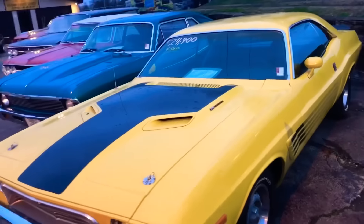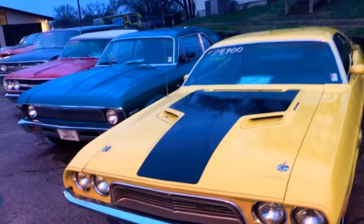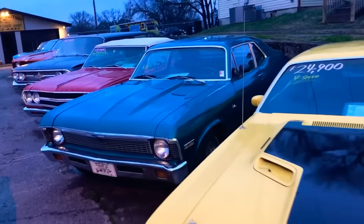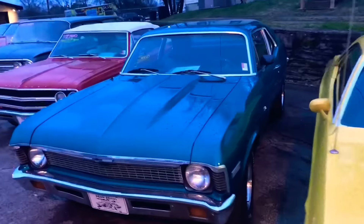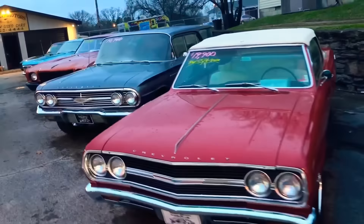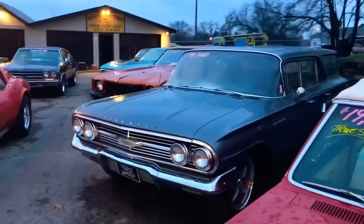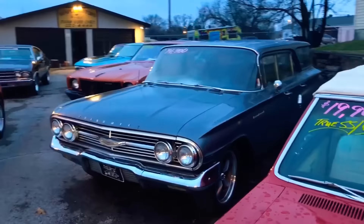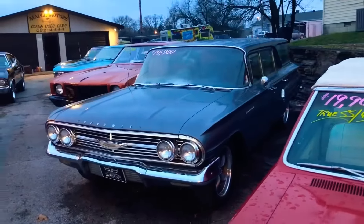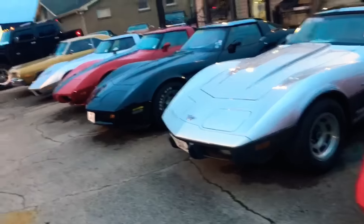Like I said, I'm just here for showing off the beauties. I don't really know what they are. I like that Nova — I only know it's a Nova because it says it on the side. Oh look at this Chevy wagon thing. That is cool. Ooh, an old Corvette. There are some pretty cars around here — a whole line of Corvettes.